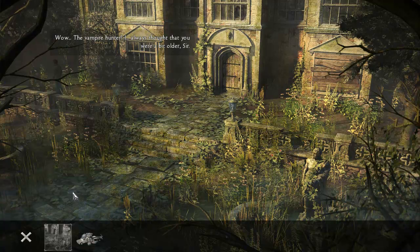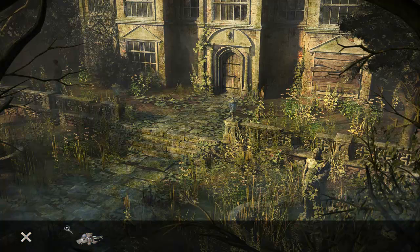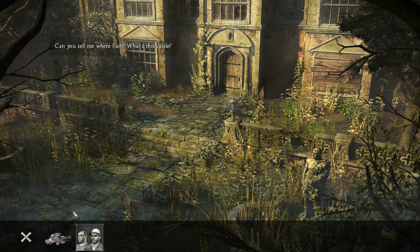The vampire hunter! I always thought you were a bit older. Can you tell me where I am?